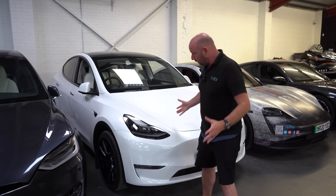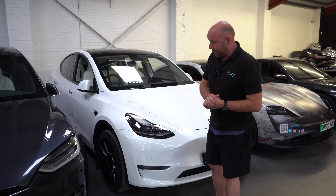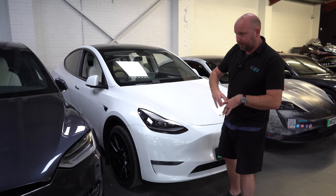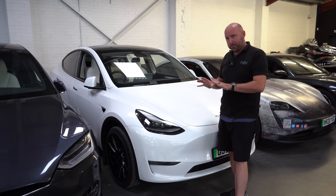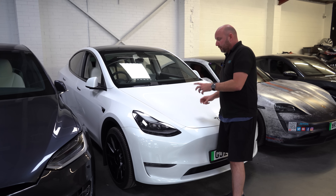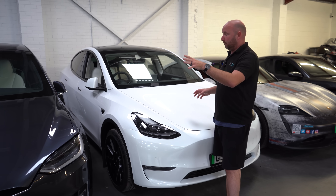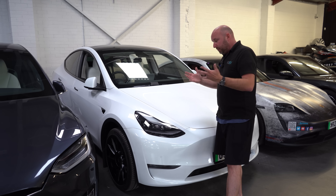So this is a Tesla Model Y here. In the UK we only get the Model Y Long Range, still made out of China. We don't get any of the Berlin stuff here - it's all Shanghai-made stuff in recent times. Model Y Long Range - this also has 78.8 kilowatt-hours, the same battery pack now as the Model 3 Long Range - so the 79.